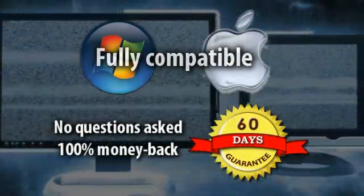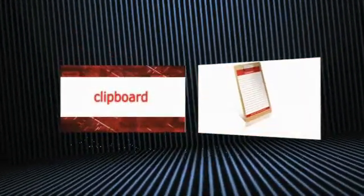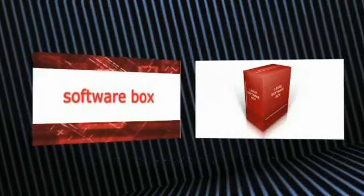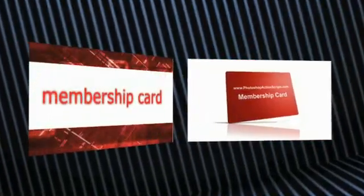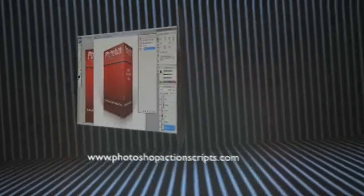Why wait? Join the other top graphic designers who've already discovered the secret to creating amazing 3D e-cover graphics with our Photoshop action scripts. Order now and get instant access to the entire package at PhotoshopActionScripts.com — the highest quality e-cover action scripts on the planet.